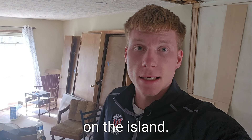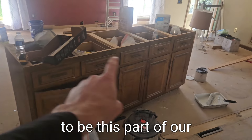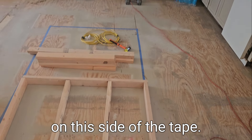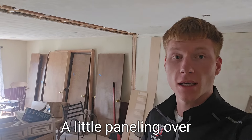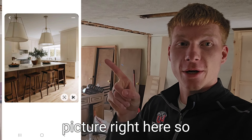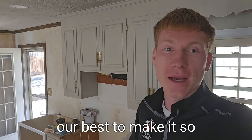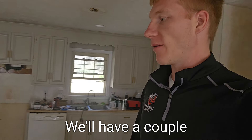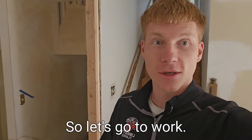Today we're working on the island. The island is going to be this part of our cabinets — the half on this side of the tape — and these little sides are what I'm making right now. A little paneling over it. I'll throw the inspo picture right here so you can see. It's probably not going to look anything like that, but we're doing our best to have a nice island with bench seating, a couple outlets on both sides, and it should look good when we're finished. Let's go to work.